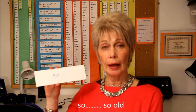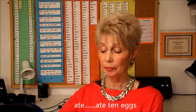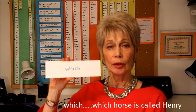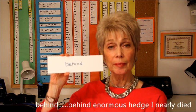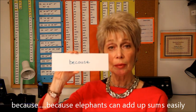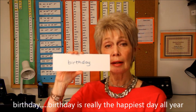Here are sample chants to write down: 'so' — 'so old'; 'ate' — 'ate ten eggs'; 'find' — 'find it now Dad'; 'which' — 'which horse is called Henry'; 'behind' — 'behind enormous hedge I nearly died'; 'because' — 'because elephants can add up sums easily'; and finally a bigger one — 'birthday' — 'birthday is really the happiest day all year.'